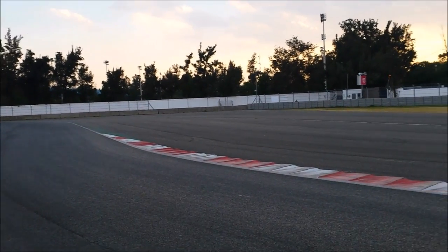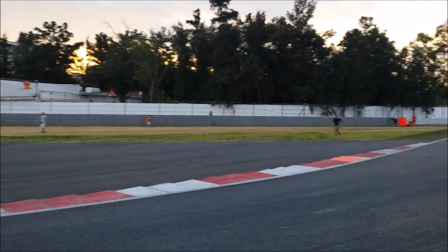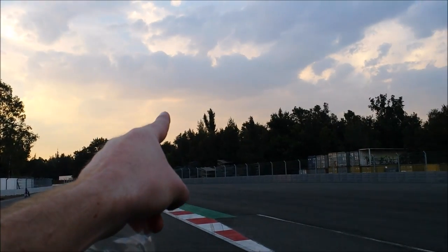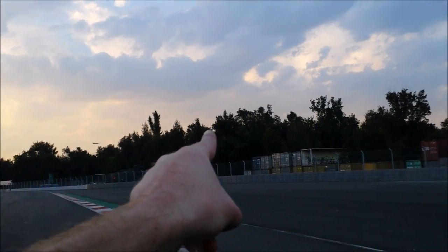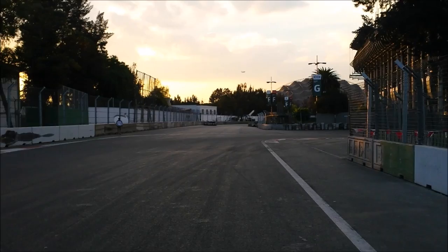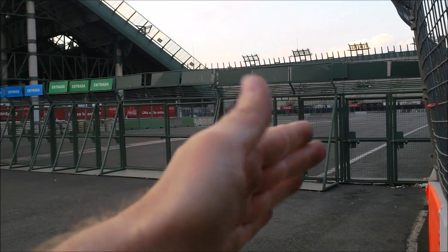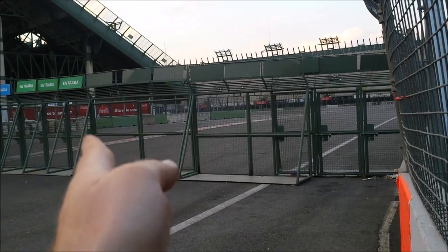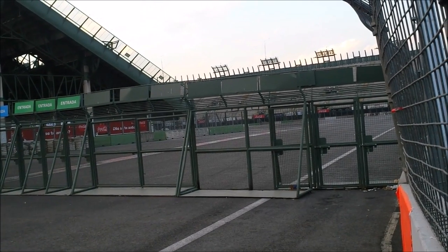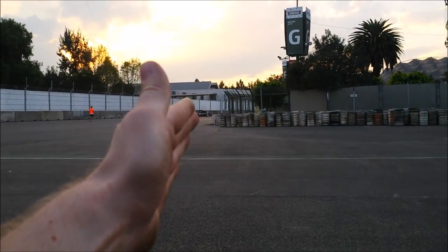Just coming out of another S bend here — it's getting darker, looks like a nice sunset. You can see a plane there coming in to land at the airport. We started today's video over there. We're now entering the stadium section — the cars come into it here, turn left, and they come out where we started the video. We can't go into it here, but we can carry on around.